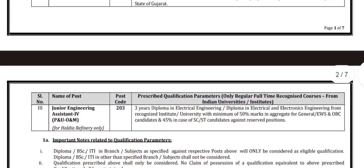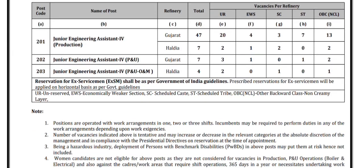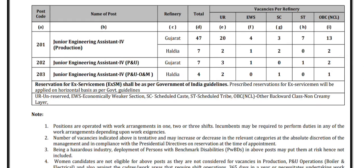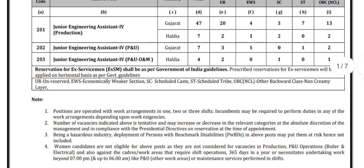And 45% in case of SC and ST candidates. For Junior Engineering Assistant for Production, the total number of posts in Gujarat Refinery is 47 and 7 for Haldia Refinery. For Junior Engineering Assistant for P&U at Gujarat Refinery, the total number of posts is 47, and for Junior Engineering Assistant for P&U O&M at Haldia Refinery, the total number of posts is 4.